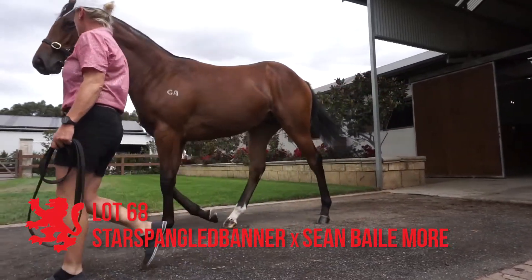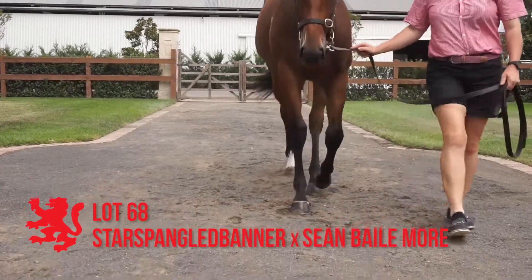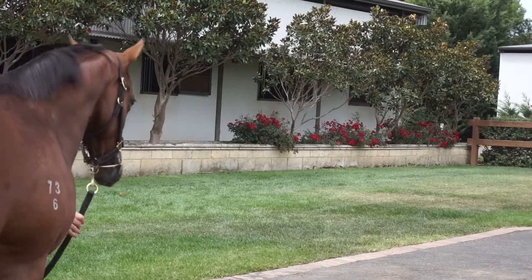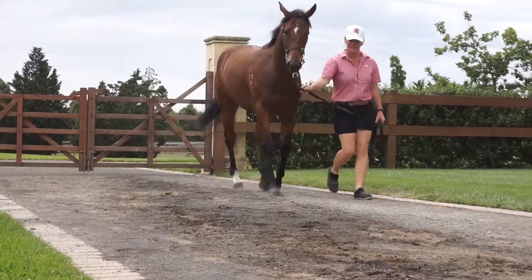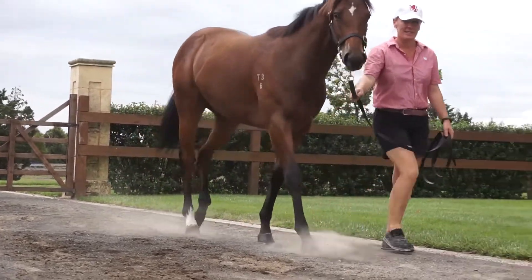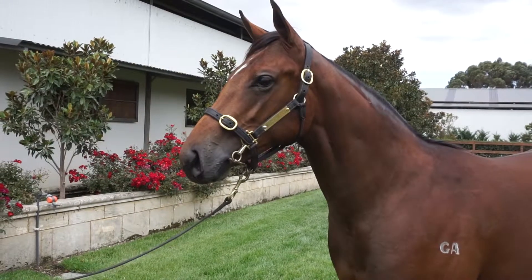Lot 68, the Star Spangled Banner Sheen Ballymore filly. Lovely filly, well grown, good size and body. A little upright in front, a little long in the pastern, but overall just a nice filly to stand off and have a look at. Out of Sheen Ballymore, the stakes performed. Cape Cross sire.